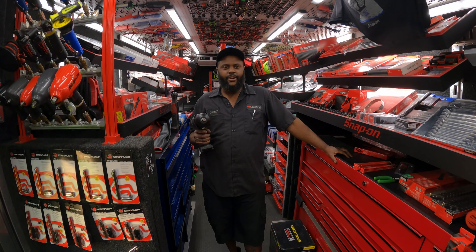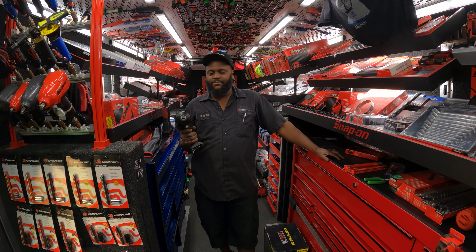My name is Quentin Hardy. I work at E-Chase Firestorm. This is my favorite tool.